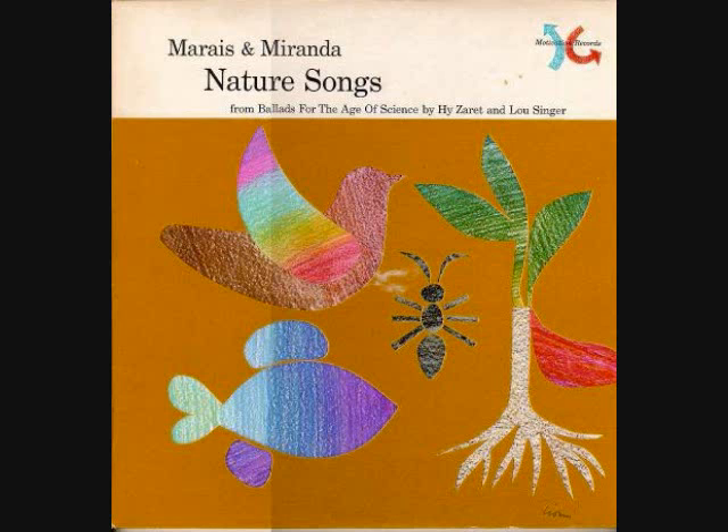How do the fish swim? Fish swim with no boaters and no sails. How do the fish swim? Fish swim with the movement of their tails.